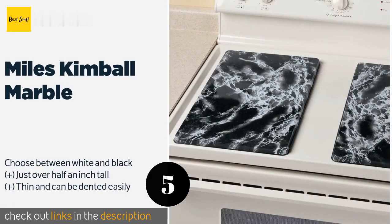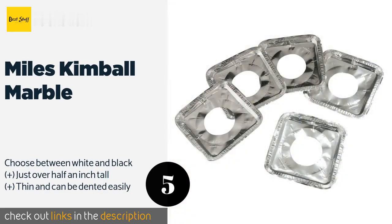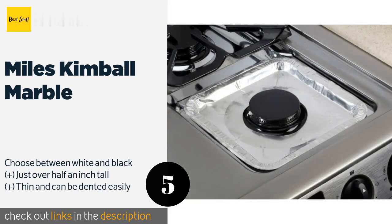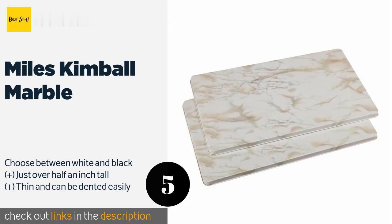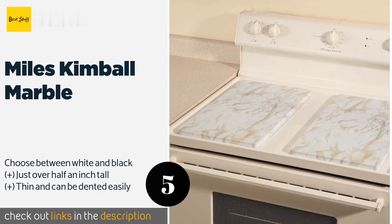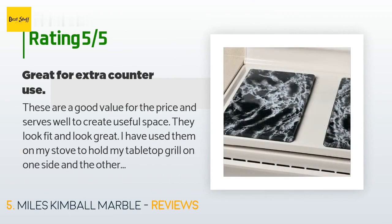The number five is the Miles Kimball Marble. The Miles Kimball Marble covers aren't constructed from stone — rather, both in each set are enameled metal with a faux marble look that's sure to bring a touch of elegance to your home. They're much less expensive than the material they mimic, and lighter to boot. This product is available on Amazon for $17.